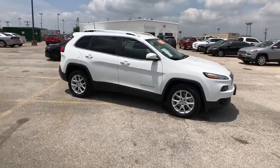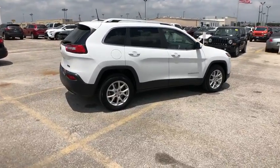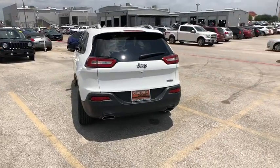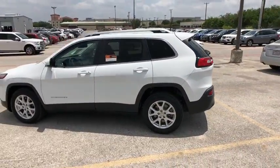2016 Jeep Cherokee. The Jeep Cherokee offers superior off-road capability. This makes the Cherokee a fine choice for families who venture off-road or vacation in the mountains or other remote areas. This vehicle has less than 30,000 miles.